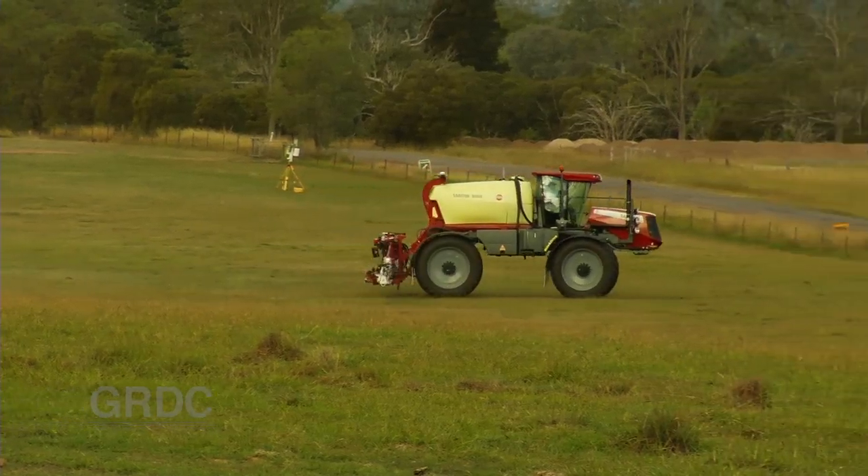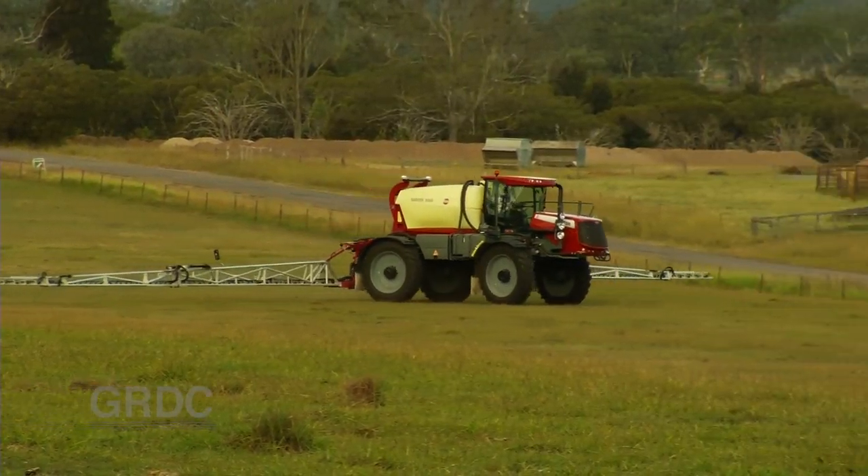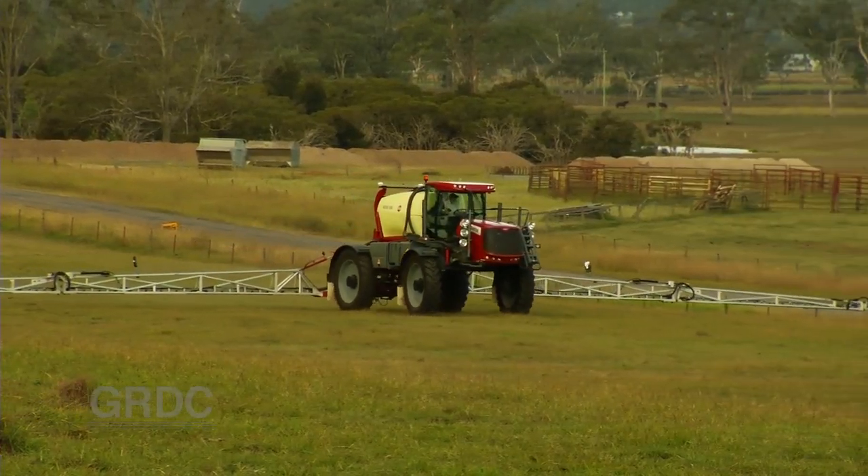This machine over my shoulder has what we call auto terrain on it — it's an auto height system that keeps the boom down on the ground. We can run around all day at around 50 centimetres off our target and it keeps the boom level.